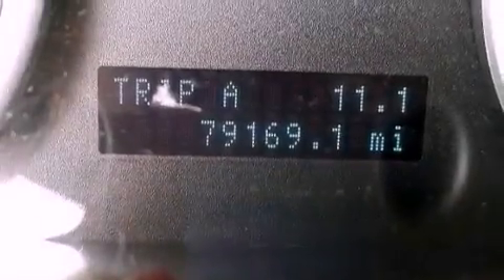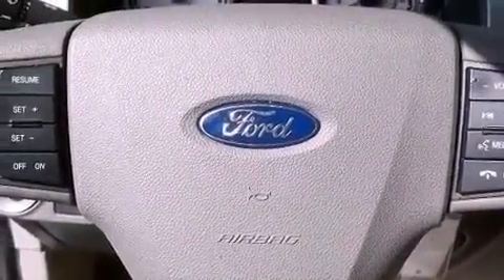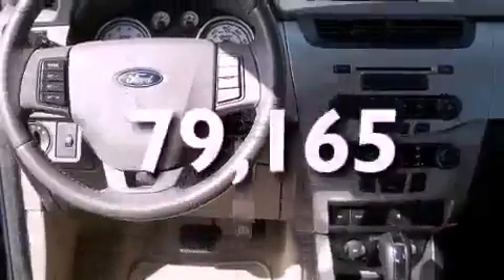A leather-wrapped steering wheel, performance tires, a rear spoiler, a passenger-side vanity mirror, a passenger-side airbag, and air conditioning. This vehicle has fewer than 80,000 miles on the odometer.